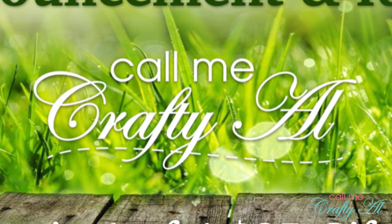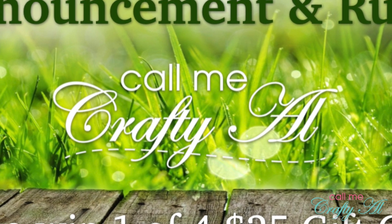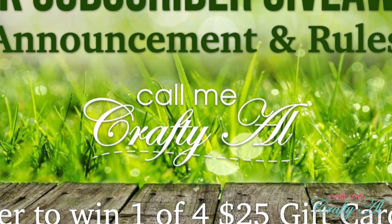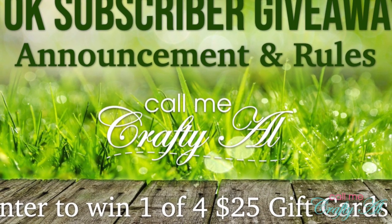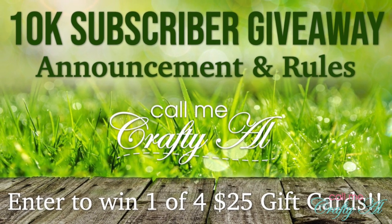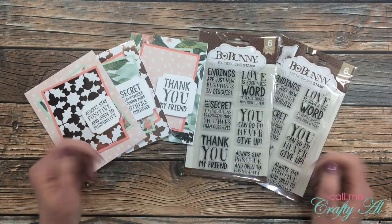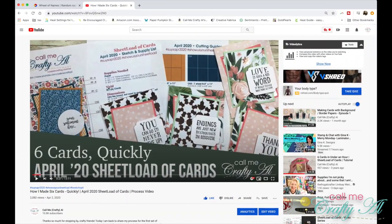I had already processed and uploaded this entire video when I remembered that I forgot to give you a secret word for my 10K subscriber giveaway. If you haven't heard yet, I'm giving away four $25 gift cards to celebrate my 10,000 subscribers — I will have the video with all the rules and details linked below. For this video, the secret word is going to be 'sentiment.'